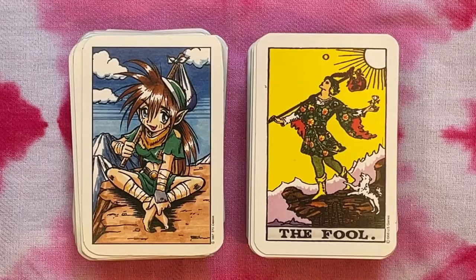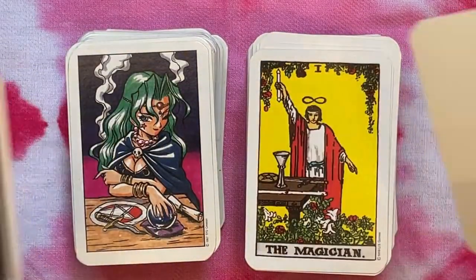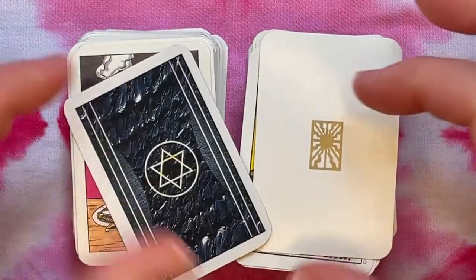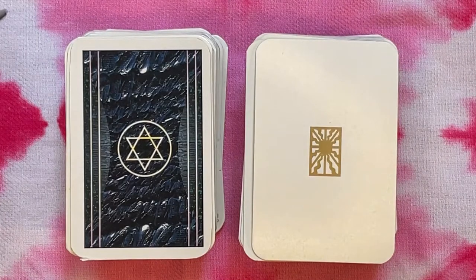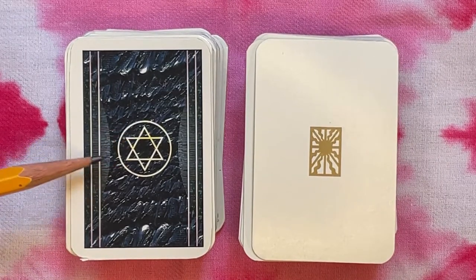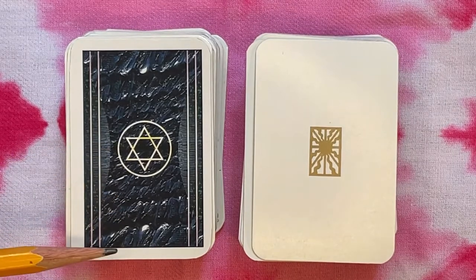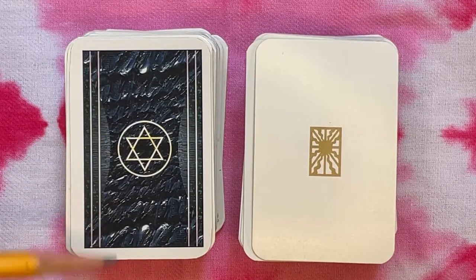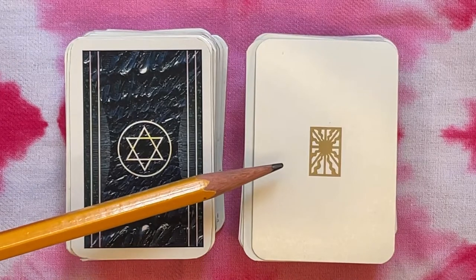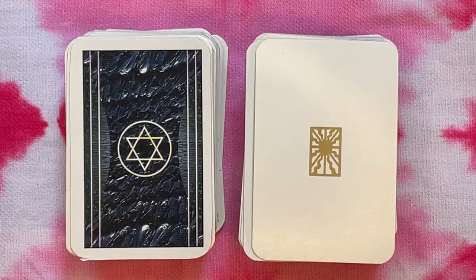There are no title or informational cards — just the booklet and the cards themselves. The back of the anime style tarot has a six-pointed cabalistic star on what looks like waves coming through a portal. The Albano deck has the classic golden sun on a cream background for the card backs.